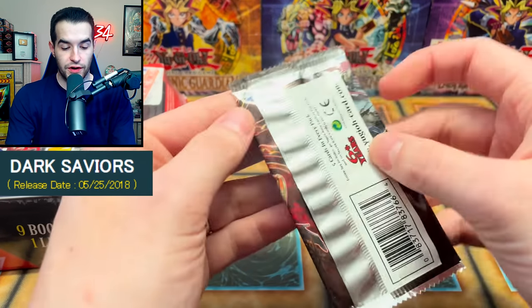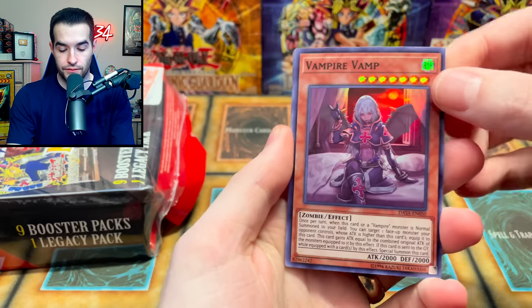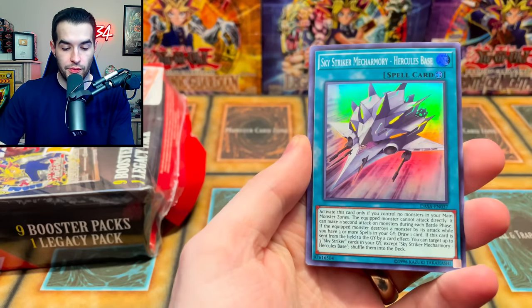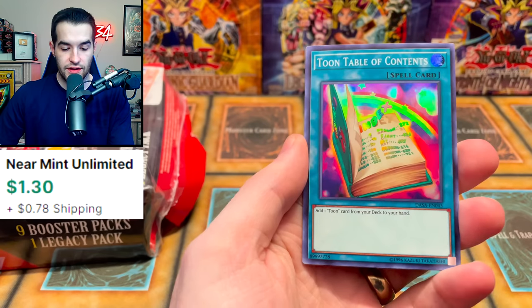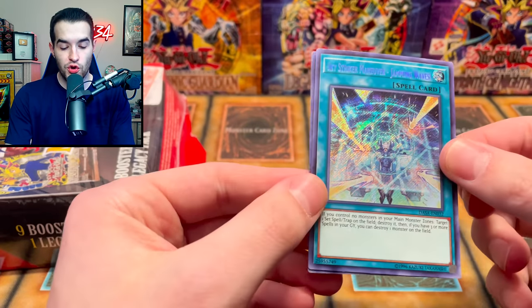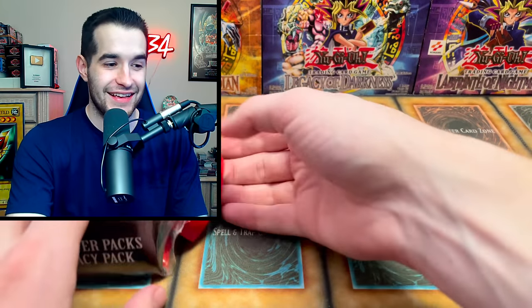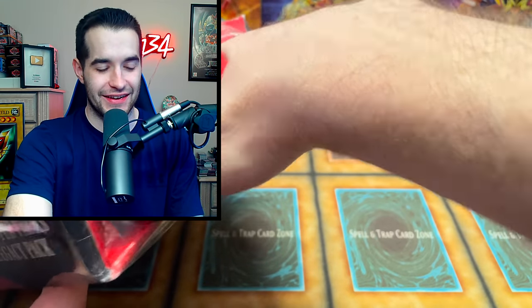All right, Dark Saviors - very cool. I like these side sets a lot more now that we do auctions. Vampire Vamp, Skystriker, Toon Table of Contents - that's a good reprint. Skystriker Maneuver Jamming Waves and Foolish Burial Goods. Wow, that was a good pack too. Everything has been so good - this is crazy, oh my goodness.